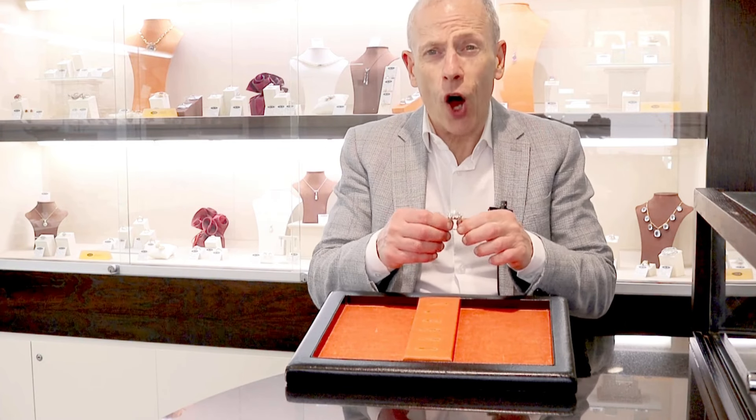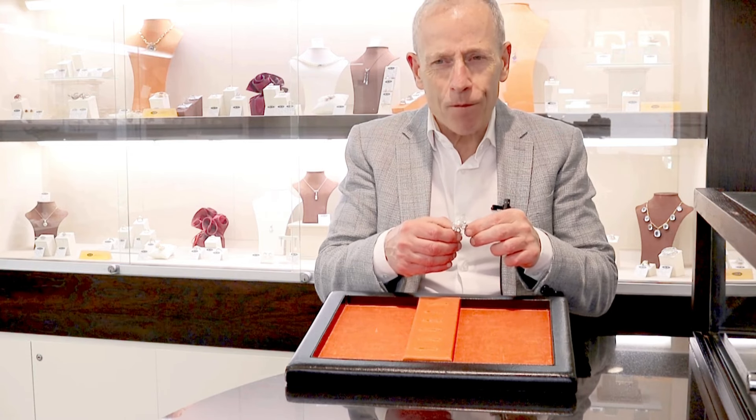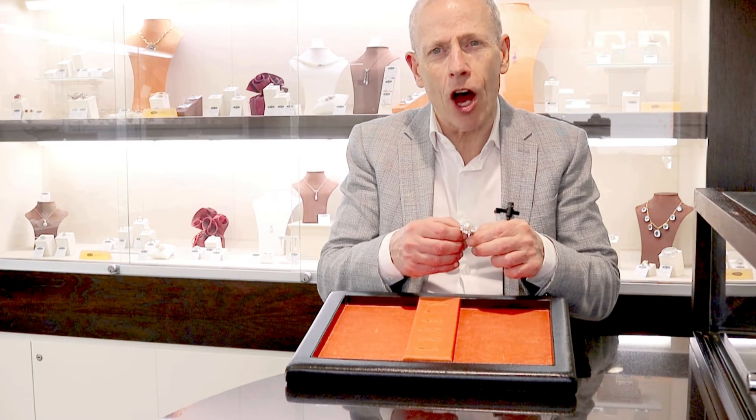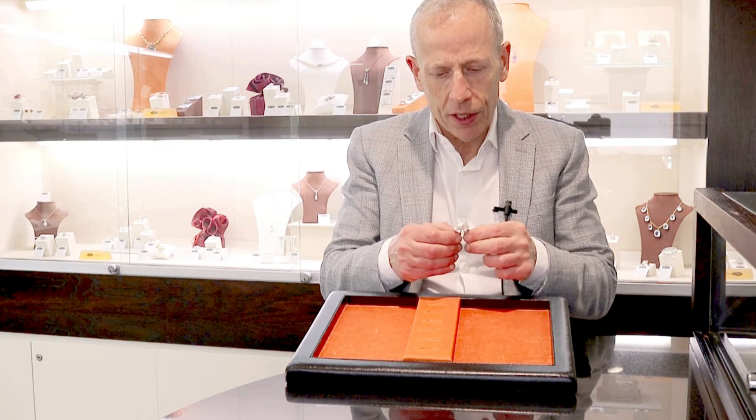Hello, welcome to the AC Silver store on our channel. Today I'm going to talk to you about this quite magnificent and stunning fine impressive rare vintage pearl and 4.50 carat diamond dress ring — quite a stunning example.